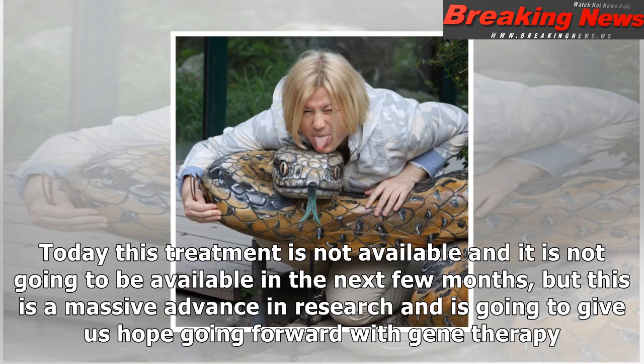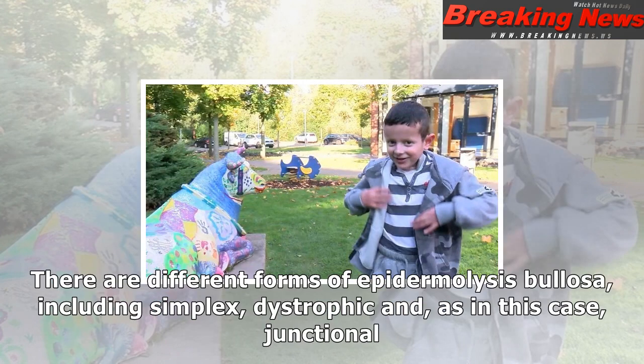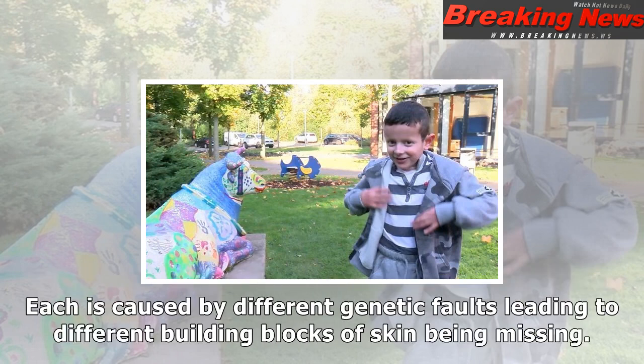Dr. Ana Martinez, who leads the National Epidermolysis Bullosa Service at Great Ormond Street Hospital, told the BBC: "I got goosebumps when I heard this — it was just incredible. Today this treatment is not available and it is not going to be available in the next few months, but this is a massive advance in research and is going to give us hope going forward with gene therapy."